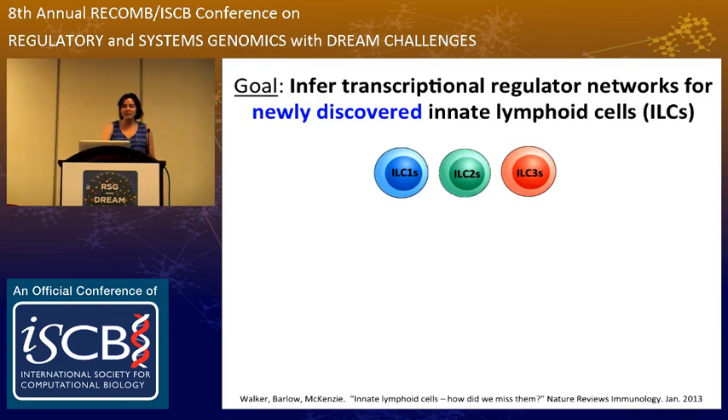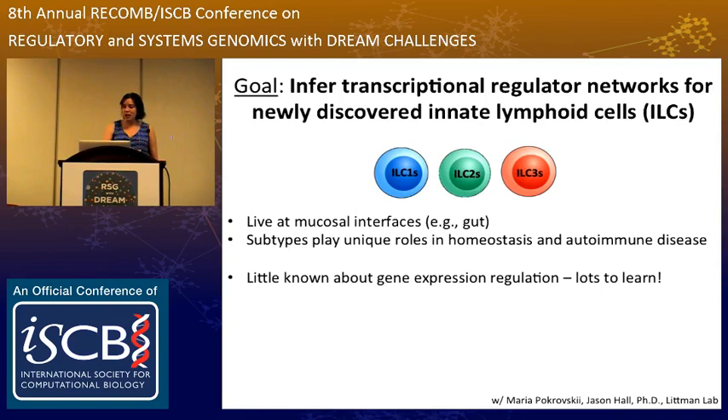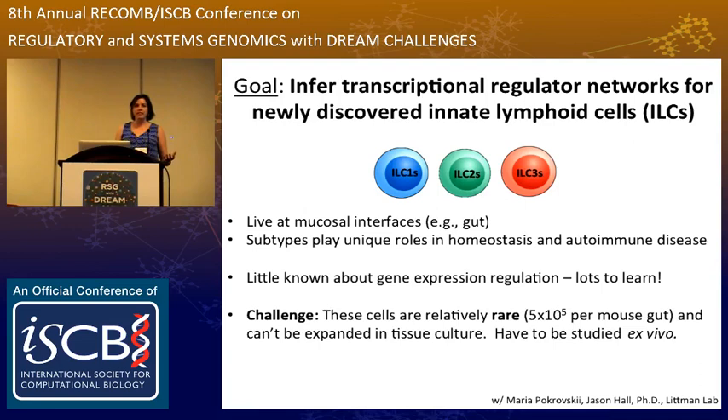Just to give you a little background, they live at the mucosal interface in the body, and they protect against pathogens, and they've also been implicated in different autoimmune diseases. Each of these three ILC subtypes — ones, twos, and threes — have specific roles. One of the good things about this project was there was little known when we started, so there's lots to learn. But one of the challenges was that these cell types are rare, about 10 to the fifth in the gut of a mouse. And because these cell types are so new, it's not clear how to culture them in tissue culture, so they really have to be studied ex vivo, and sample material is very limited.